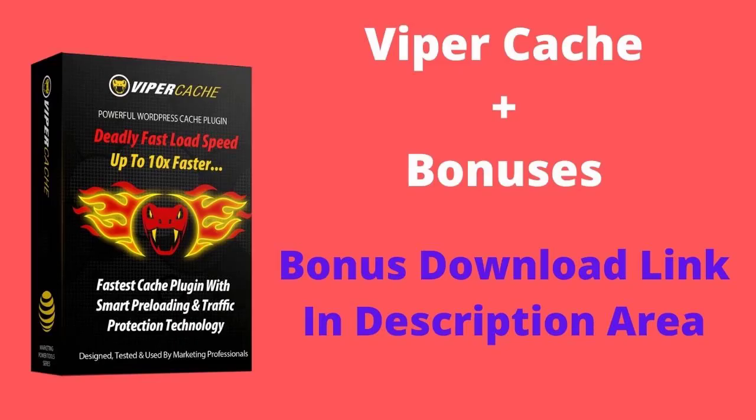We have a special offer on this product for you below, so start running your sites even faster with just one click. Thanks for watching, and we hope to see you on board.